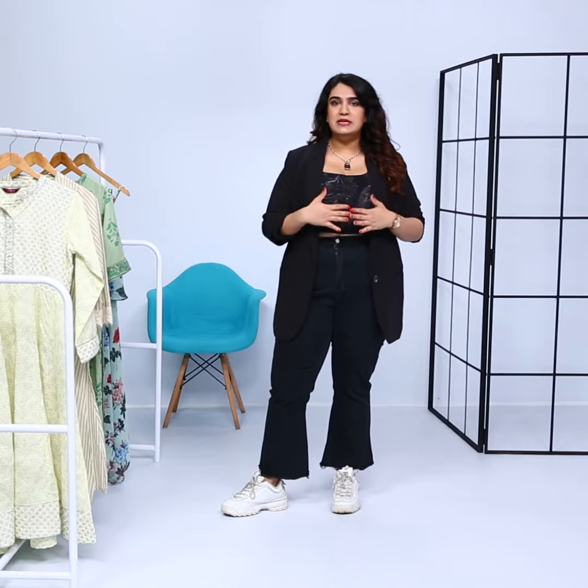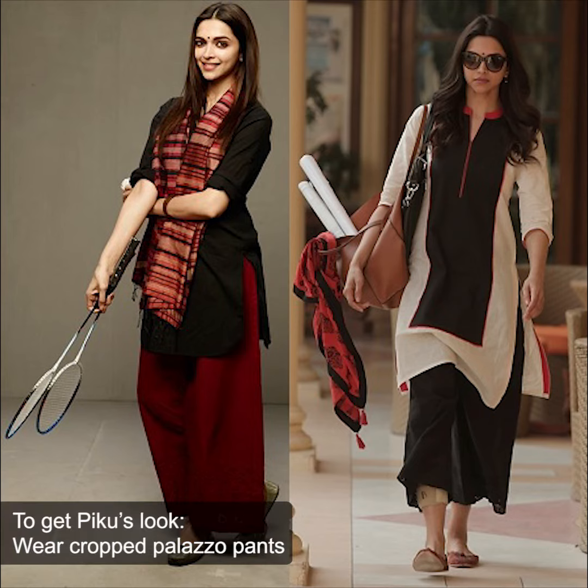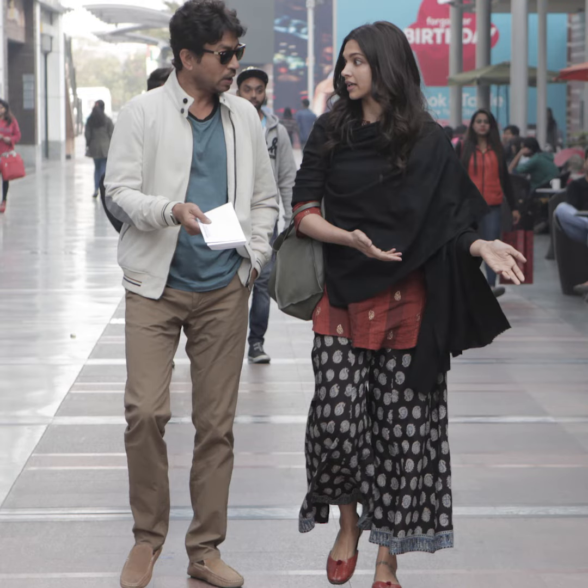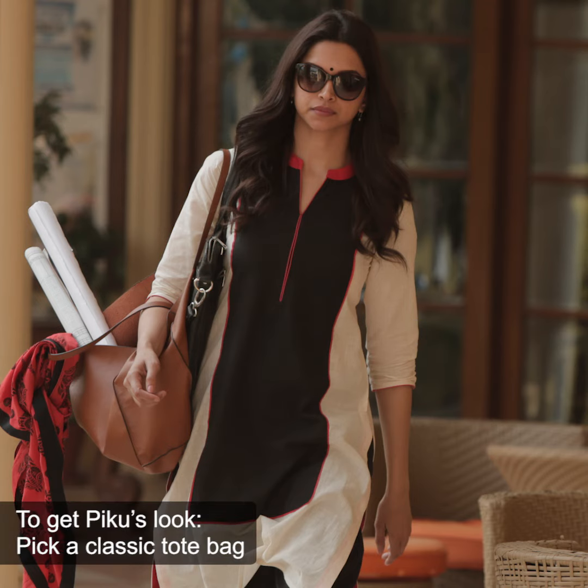Her character in the movie Piku is dressed in the most relatable, breezy and comfortable way possible. She was seen wearing a pair of loose palazzo pants, usually in solid colours, with long line matching kurtas that had a high slit on the side. She would wear palazzo pants that are a little cropped and would stop right at the ankle. She also wore a lot of scarves with her look, and since she played the character of an architect in the movie, she always had a massive tote bag with her.